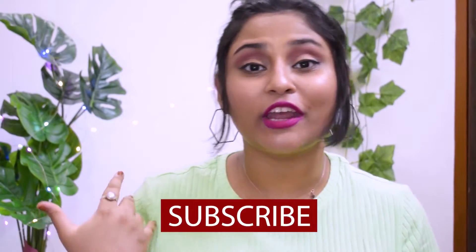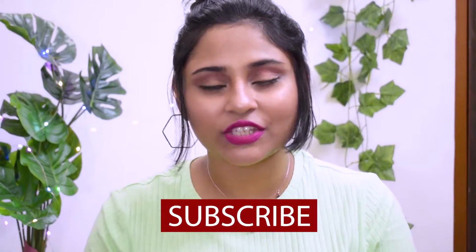Hi everyone, welcome back to my channel. In today's video I'm going to share my top 10 favorite pink lipsticks. I've been doing nude, brown, and terracotta or orange lipsticks for a long time, so I thought let's change it up and share my pink lipstick collection. I have quite a few and chose my favorites — not necessarily nude pinks, but mostly pure pink colors or pink variants.